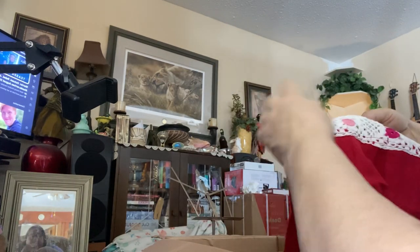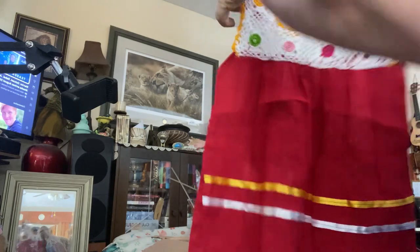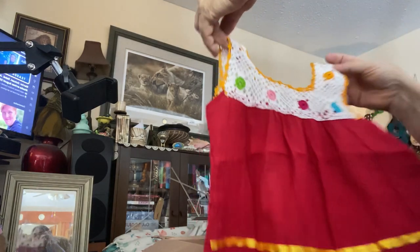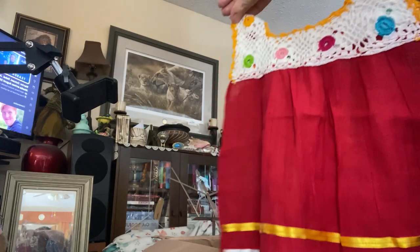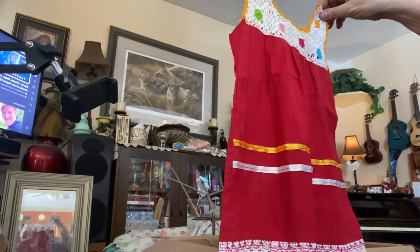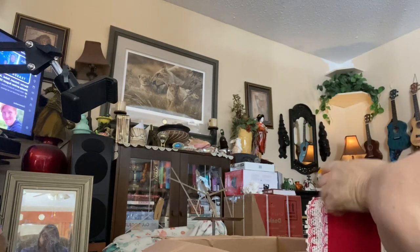Oh, a handmade dress. Oh my goodness. This is handmade — that'll be beautiful. Oh, my little black doll from my vintage collection. That'll look beautiful on her to go with her vintage dresses.